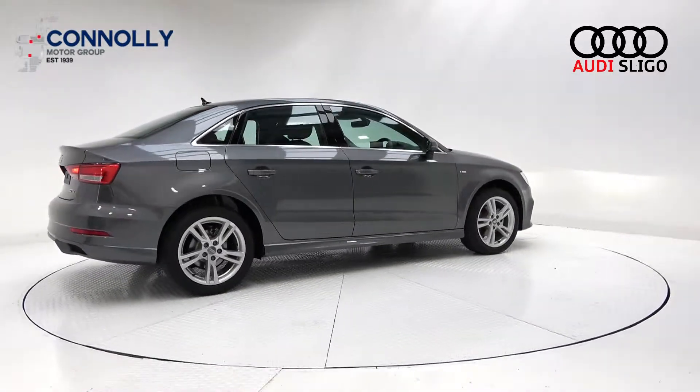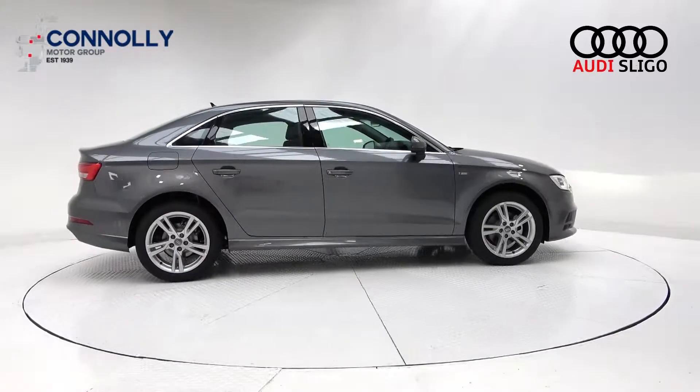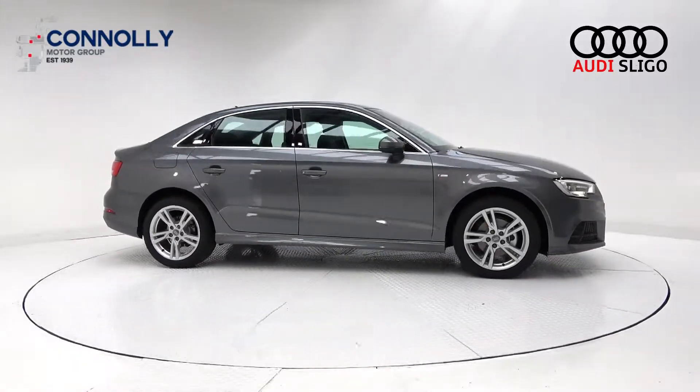The vehicle comes with a very comprehensive warranty, with simple PCP finance options and available for free nationwide delivery.